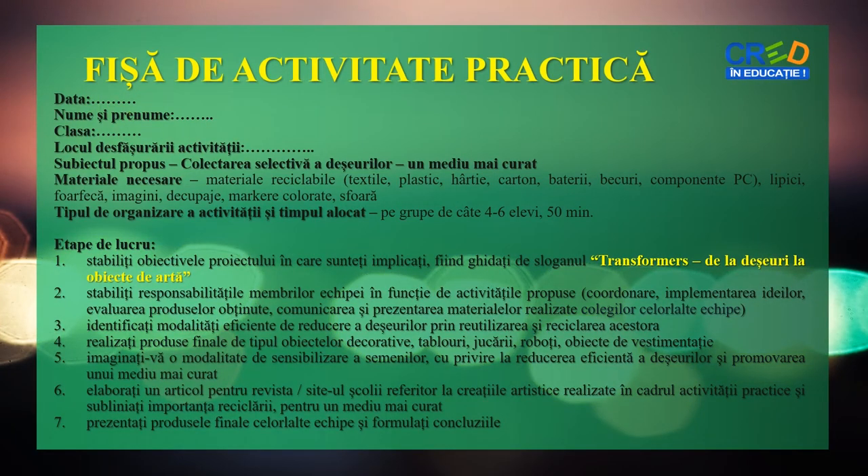Pentru această activitate practică îți propun fișa următoare. Citește instrucțiunile, urmărește cu atenție materialele folosite și notează pe caiet etapele de lucru. Timpul alocat întregii activități este de 50 de minute.